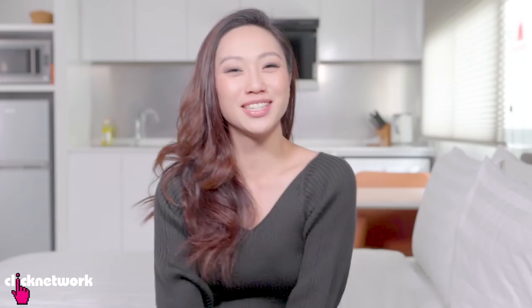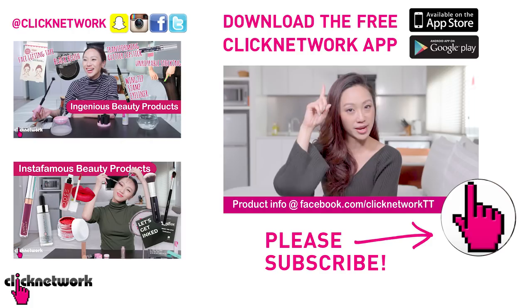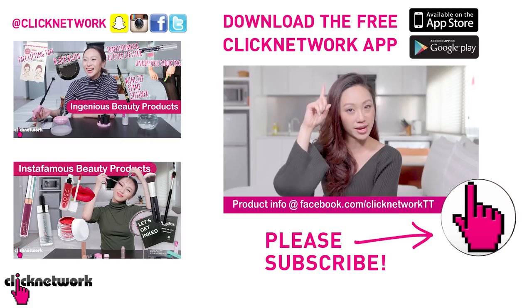We've come to the end of the episode. If you want to find out more about the products, links are in the description box down below, or you can go to our Tried and Tested Facebook page. Remember to ring that bell to be notified every time a new video comes out, or download the Clicknetwork app to watch videos before they come out on YouTube. Till next time — go be beautiful.